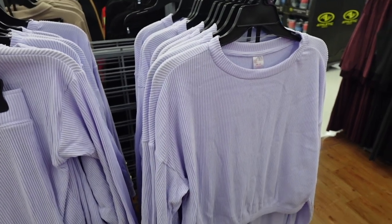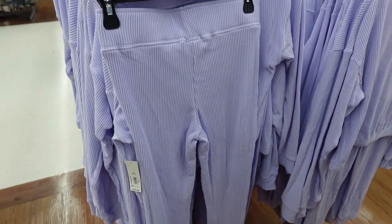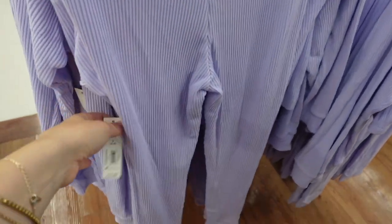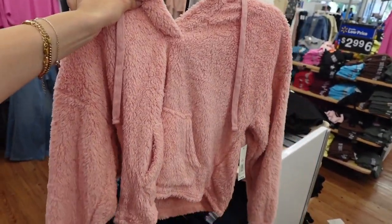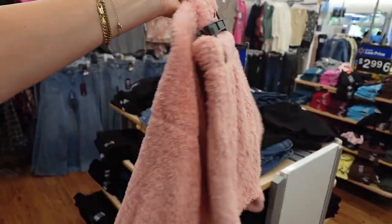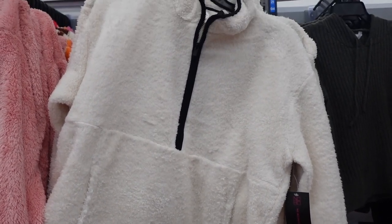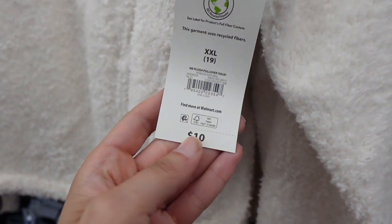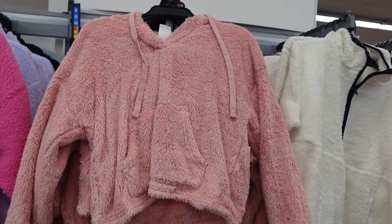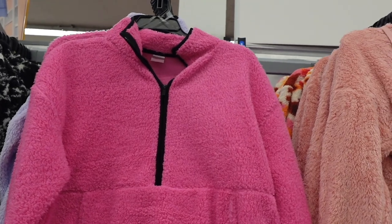Then I found these ribbed sets — they had a matching long sleeve top and leggings in this really pretty purple color. This was in the sleepwear section but I believe it was also No Boundaries. Then I found this little matching set with a hoodie and furry shorts. I also found these $10 pullovers — so crazy how low the price is on these, also No Boundaries. That matching set was $17, and here's another color in that $10 pullover — it also came in purple.